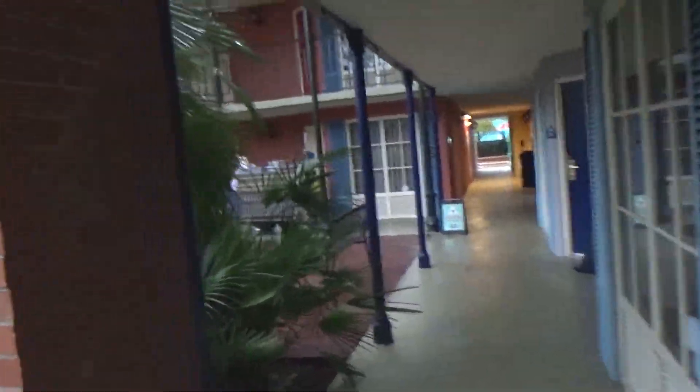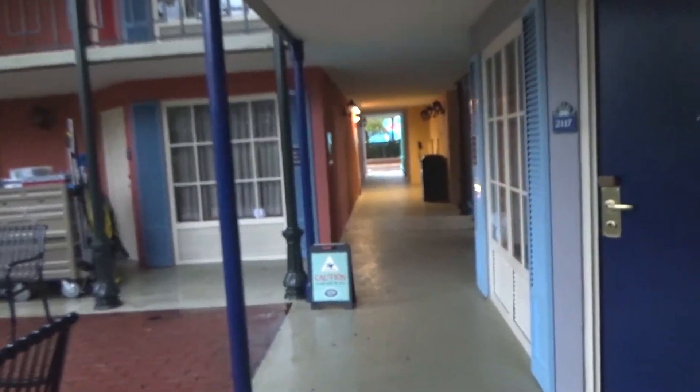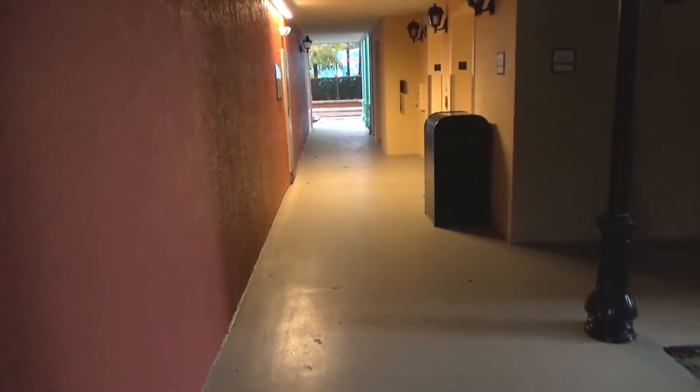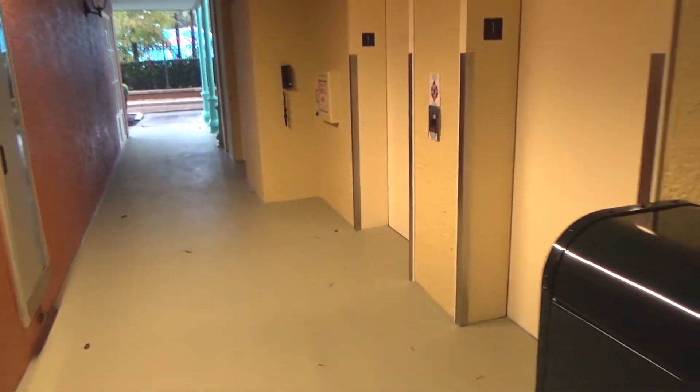Alright, this is going to be the elevator at building number two at Disney Port Orleans Resort, French Quarter. The other side of Port Orleans, the Riverside, doesn't have any elevators.